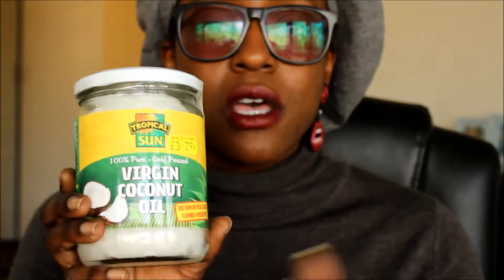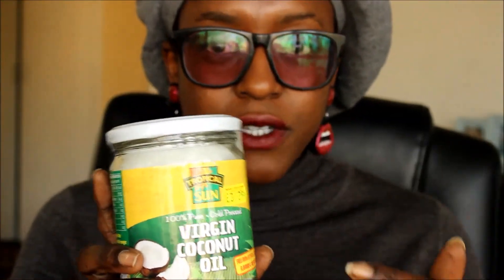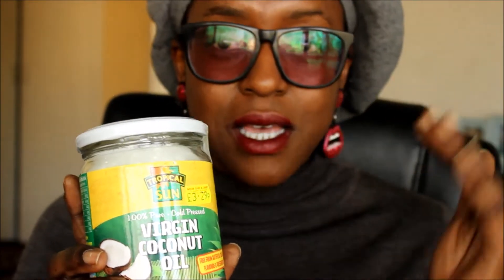My first thing I bought was some extra virgin coconut oil — cold pressed as well. Sorry, my camera seems to only focus on the direct thing in front of it. Excuse my lighting too. It was £3.29. I've seen this on Amazon for like £12.99 and Holland & Barrett sometimes £15. £3.29 from the cash and carry — love it.